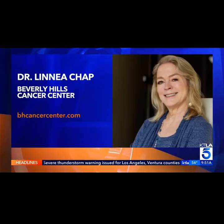Thank you so much for all of the information. As you mentioned, knowledge is power, and we hope that you at home feel a little bit more encouraged to speak with your doctor. For more from Dr. Champ and the Beverly Hills Cancer Center, visit BHCancerCenter.com.